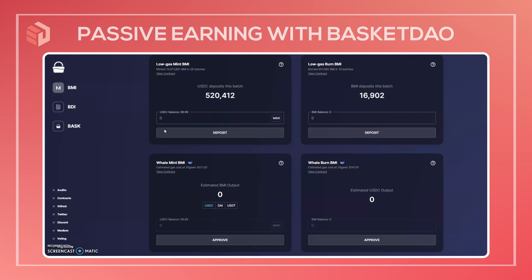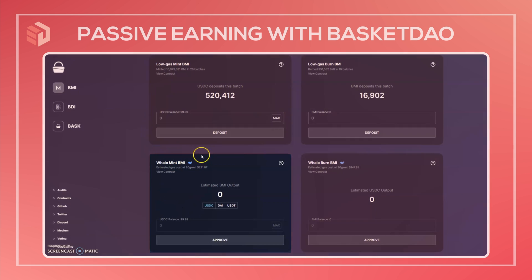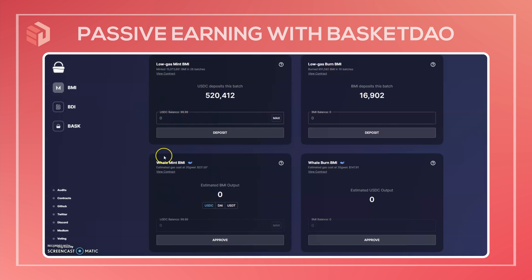Since BMI has no liquid exchange listings, if you want to get exposure you need to mint it using a stablecoin. You have two options: the low gas mint and the whale mint. With the low gas mint, multiple people deposit and the transaction is done in a single batch with everyone's deposit, happening about once per day. Everyone who contributed gets to split the gas fees, and this option is restricted to only USDC.